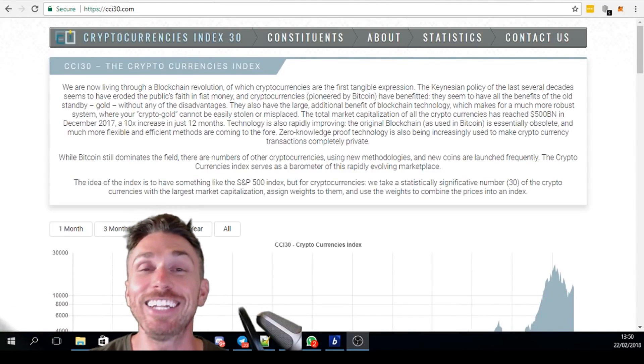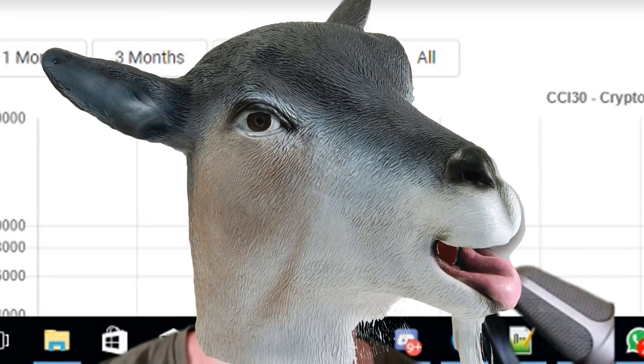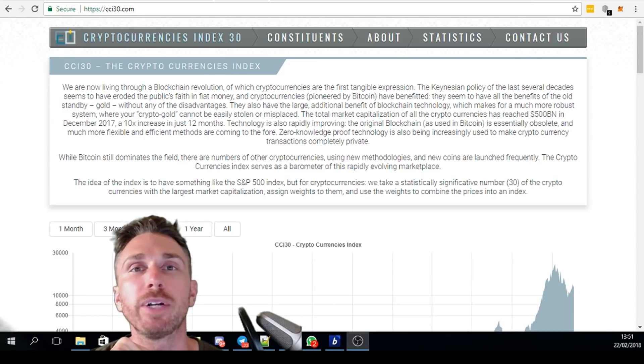What's up crypto junkies, it's Jay and yes my face is back, welcome to another video. In this video I think this might just be the easiest portfolio strategy for somebody who's not that smart in crypto.